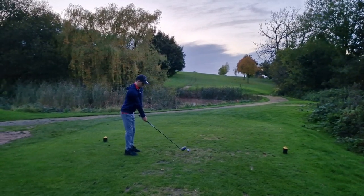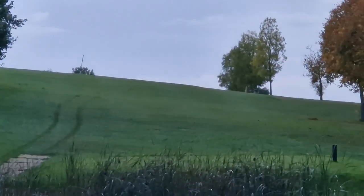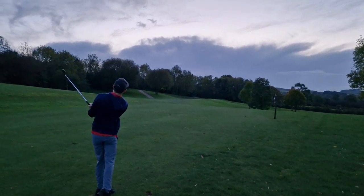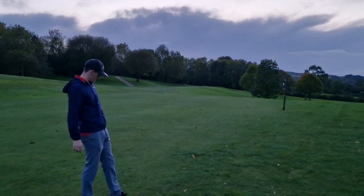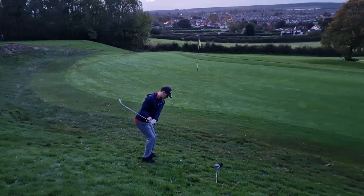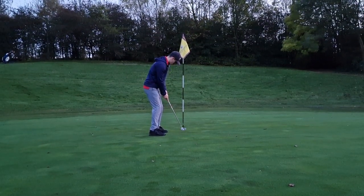Hole six here. 376 yard par four — see if Jay can find a fairway. Let's get up there. Second shot here. As you can see with the light it seems to be going rapidly. Finish this hole. Third shot here. Another one of them — triple shot. Good shot, very good shot. Thank you. Shot four. Nice finish.